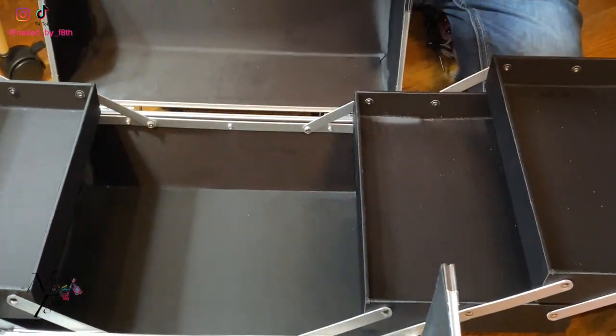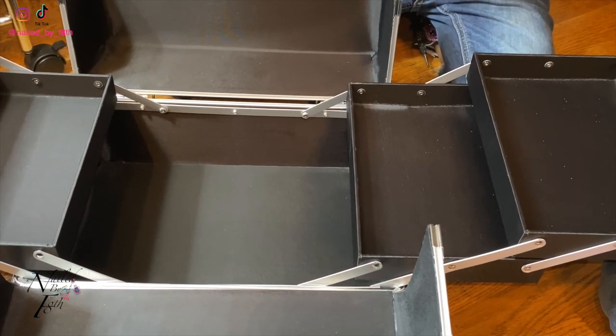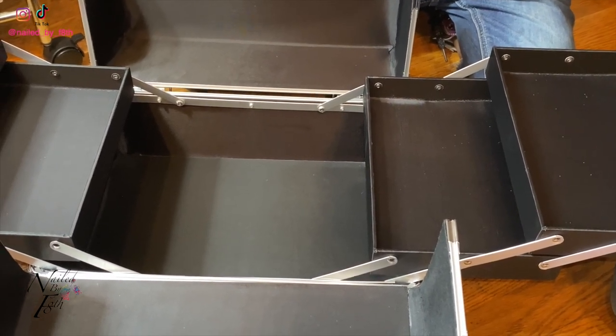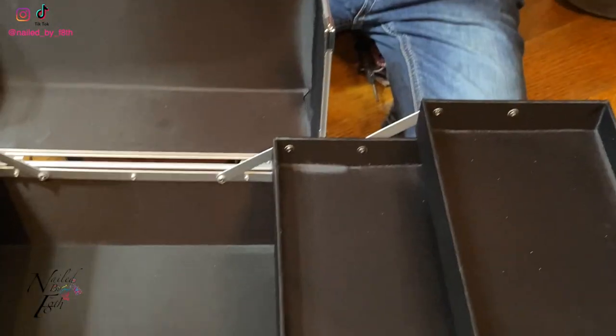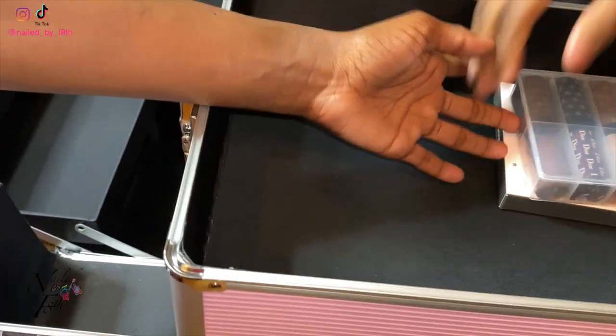Y'all can kind of just pack the case how y'all think it should be packed. Get that to Jay — Jay has here. This is the case that he has. Y'all are gonna see us put it back together because this thing is a mess.